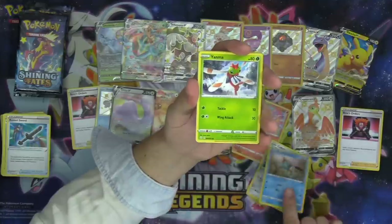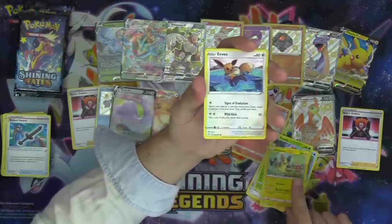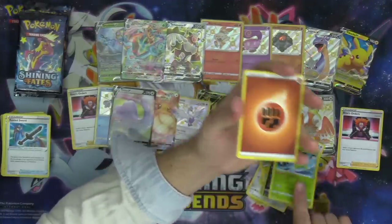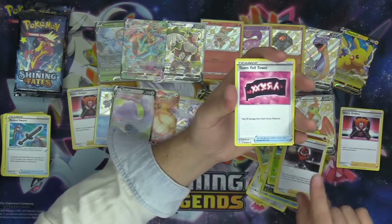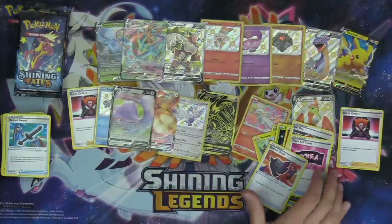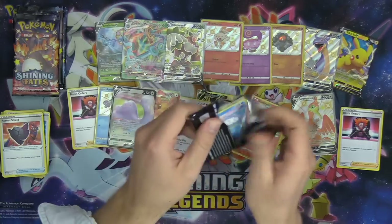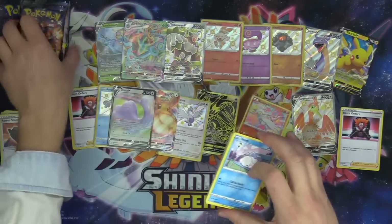Qwilfish, Choodle, Yanma, Morpeko, Eevee, Galarian Weezing as our reverse, and Celebi. The first half of the ETB we did get two hits, but the hits are so plentiful in this set. I'm feeling like we could get a shiny Pokémon V, chat. Can we get a shiny Pokémon V? Four more packs.